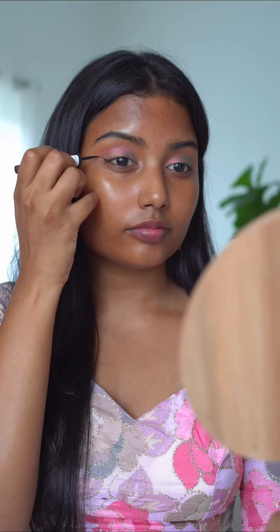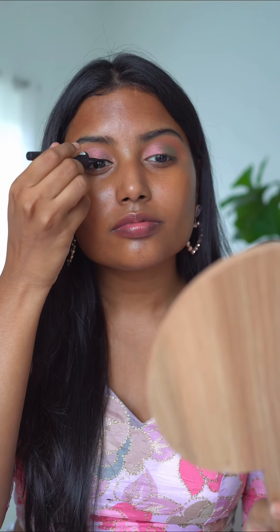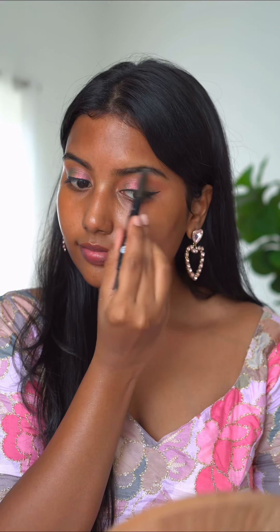Then I took this Mars chrome eyeshadow — it definitely has a green and pink shift to it, as you can see. Then used an eyeliner, which is my favorite: the Colorbar matte eyeliner. And just did some eyebrows.